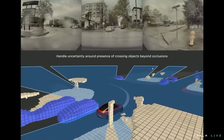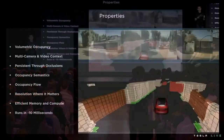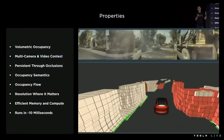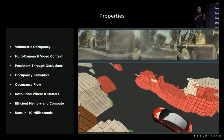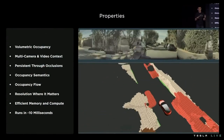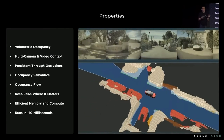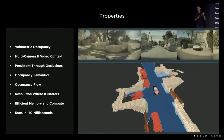I'll pass it on to Phil to describe more on how we generate these occupancy networks. The occupancy network takes video streams of all eight cameras as inputs and produces a single unified volumetric occupancy in vector space directly. For every 3D location around our car, it predicts the probability of that location being occupied or not.